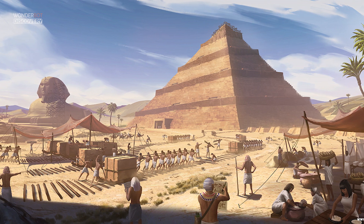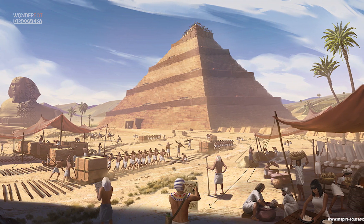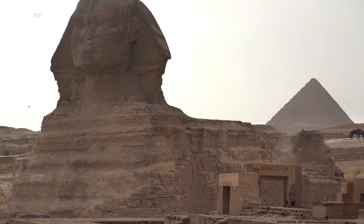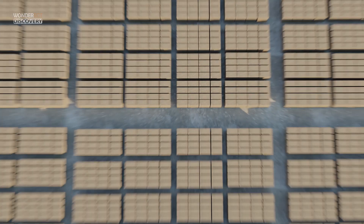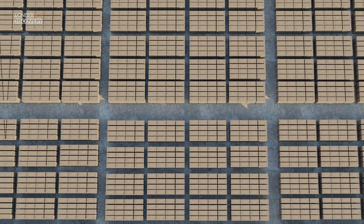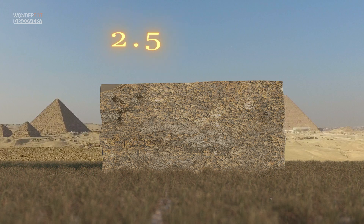One of the biggest mysteries about the Egyptian pyramids is the construction techniques used to erect them. The incredible feat is all the more impressive when you consider that over two million limestone and granite blocks were used to build the Great Pyramid of Giza, each piece of masonry weighing about 2.5 tons, or 2.3 metric tons.